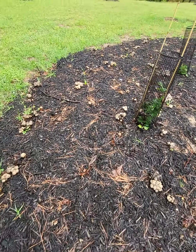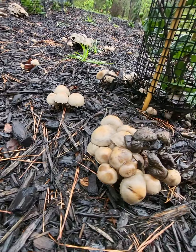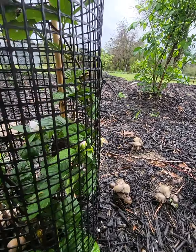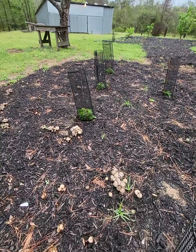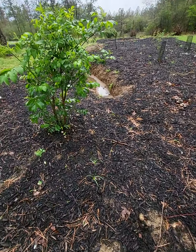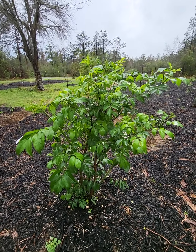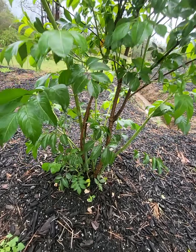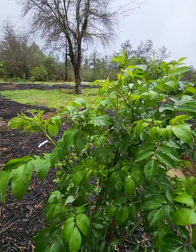This is another blackberry — it's already producing some flowers. I have this protection around it because the bunnies and rabbits are destroying these bushes. Elderberry looks crazy — I can't believe how fast it grew. This is unbelievable. It's taking off — I don't know how big it gets, but it looks like a massive plant.